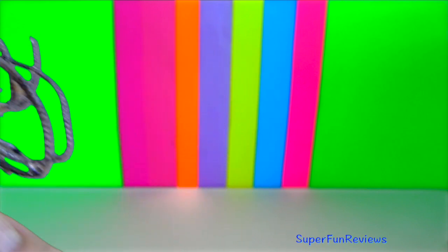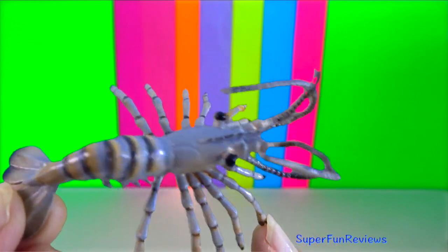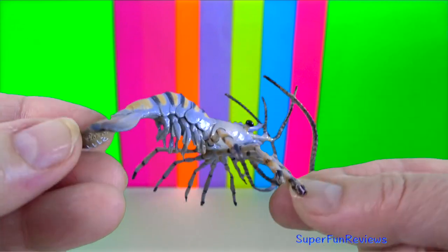Shrimp. They will eat algae, dead and living plants, worms, fish, snails and other dead shrimp.